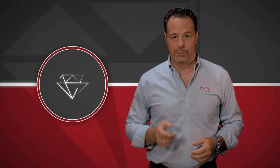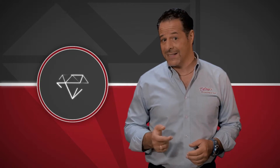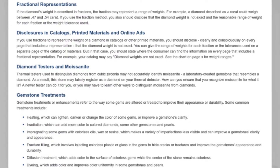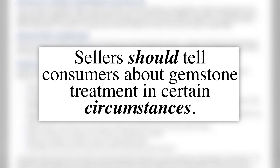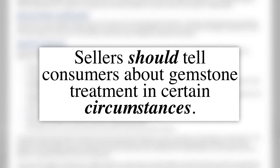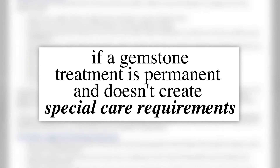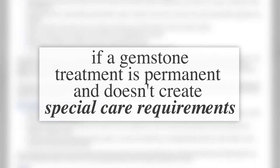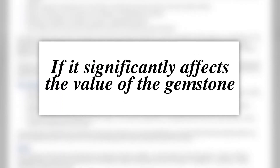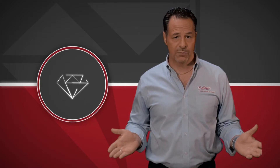You would think that jewelry stores would be required by law to disclose if a stone has been drilled. Well, not necessarily. According to the Federal Trade Commission, and I quote, sellers should tell consumers about gemstone treatments in certain circumstances. Notice it doesn't say must tell. If a gemstone treatment is permanent and it doesn't create special care requirements, or if it significantly affects the value of the gemstone, then the salesperson is not required to tell you. And of course, laser drilling is permanent.